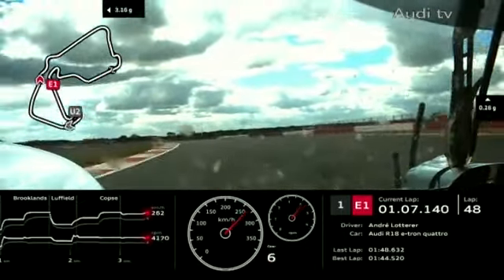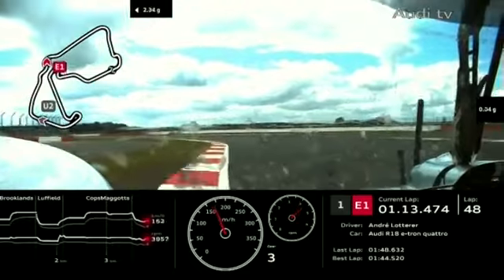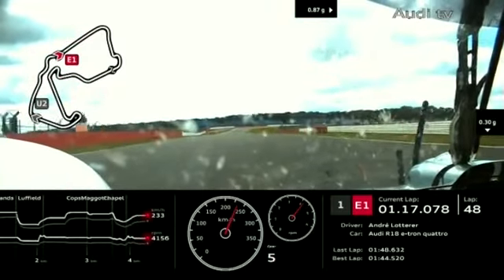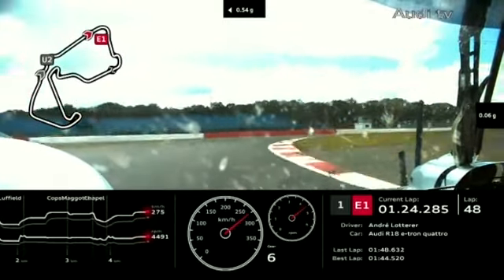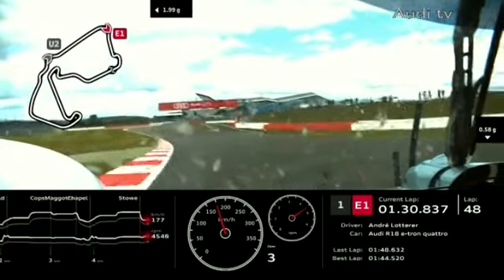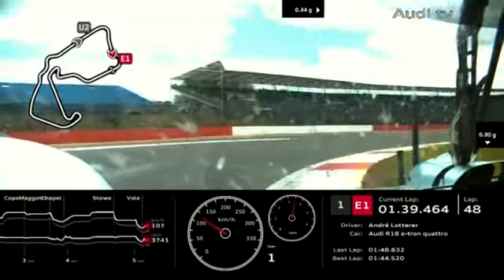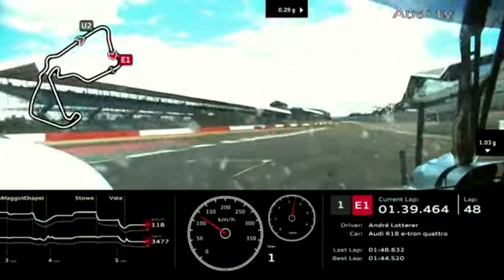Oli Jarvis joins us: 'I'm very well thank you — you're not wrong, we'd love to be out there. It's hard coming to watch because you just want to be in the car, but it's great to be here, see the atmosphere, and what a fantastic race so far.' Oli says he's never seen the front grandstands packed like this for a sports car race — coming in this morning, queueing to get in the track with people everywhere. Fantastic for sports car racing.